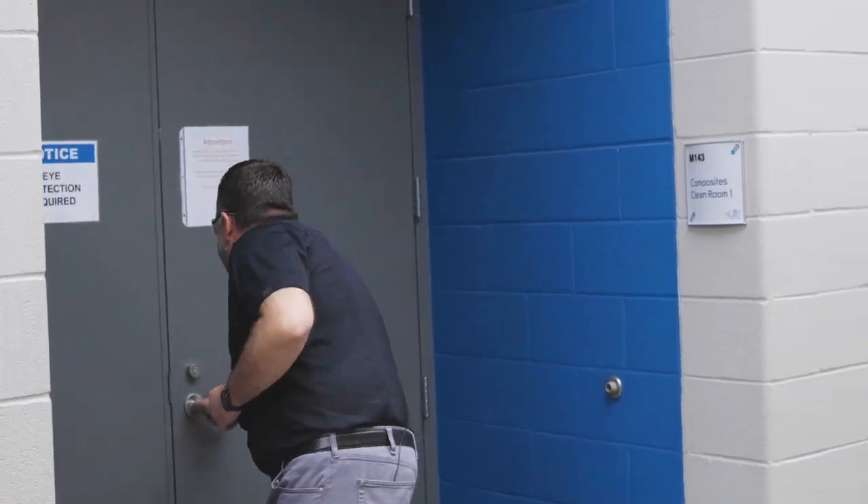Hi, my name is Cody and I'm the high school recruiter here at WSU Tech. We are currently at our National Center for Aviation Training, also known as NCAT, and we're going to take a tour, so come along with us.